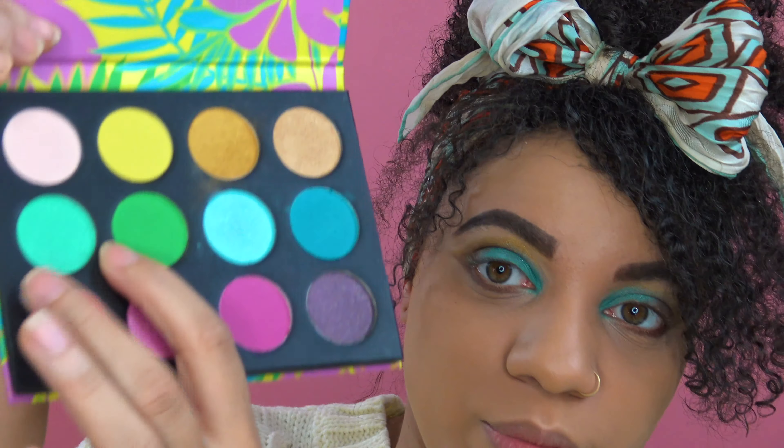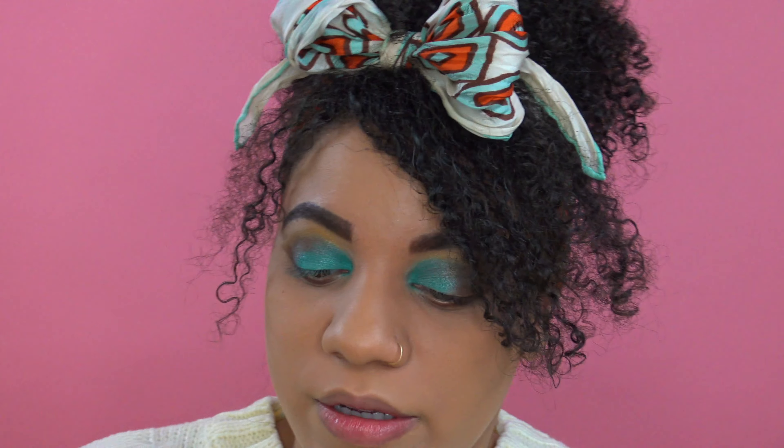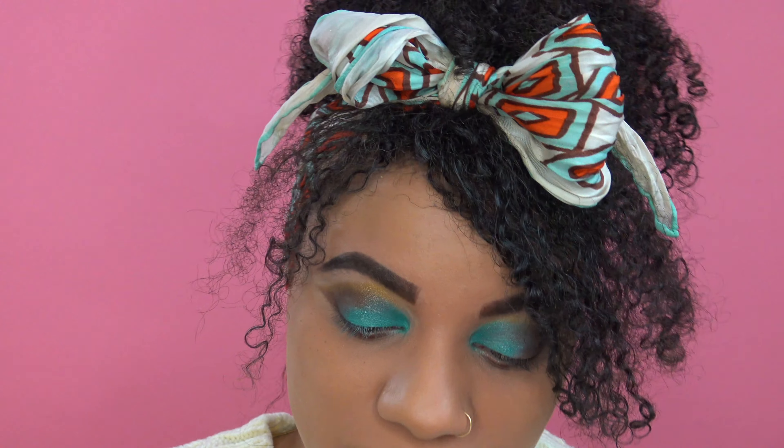I think I'm going to dust a little bit of that super pretty golden color. I definitely want to play with these. I'm just going to dust a little bit of that underneath.